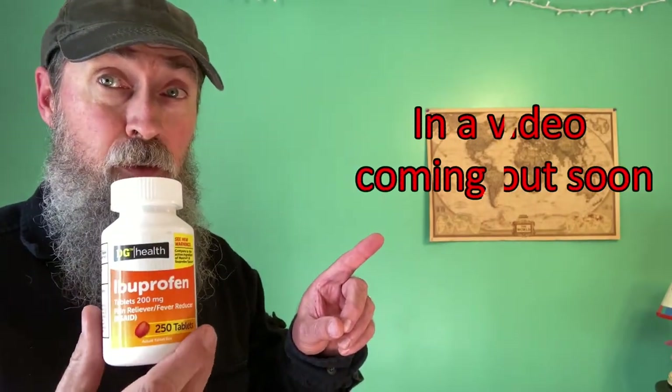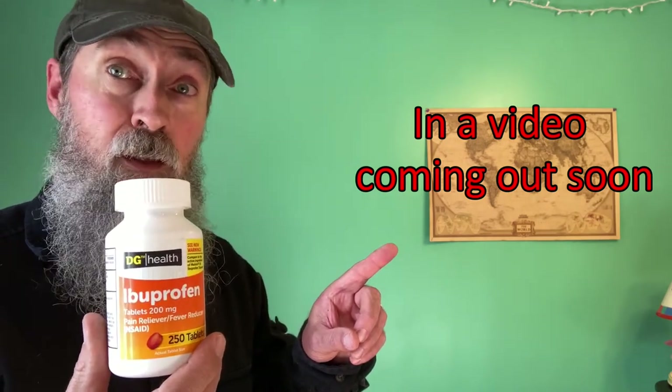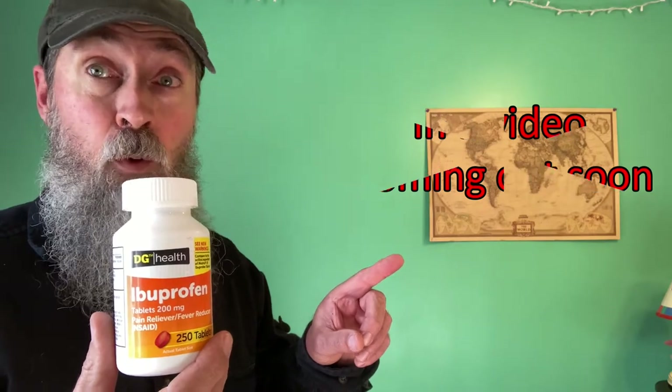The second of the seven: ibuprofen, for pain relief and fever reduction. I know a lot of you are going to say, what about Tylenol or acetaminophen? Or what about old-fashioned aspirin? Or Aleve? For us here, ibuprofen is our first choice, and in a coming video I'll go into the details about why ibuprofen versus the alternatives.